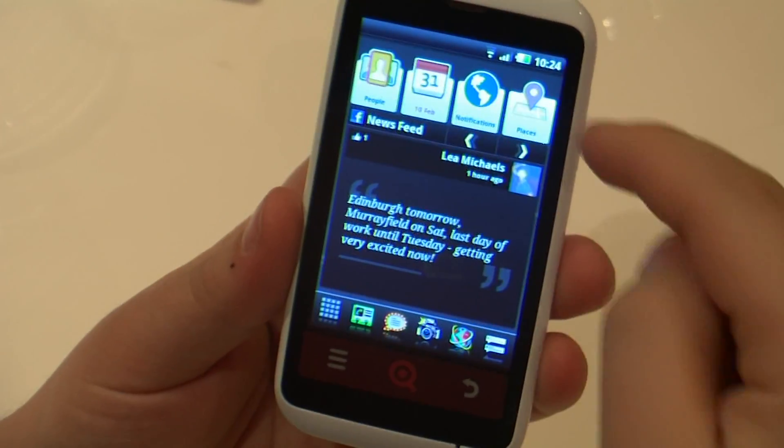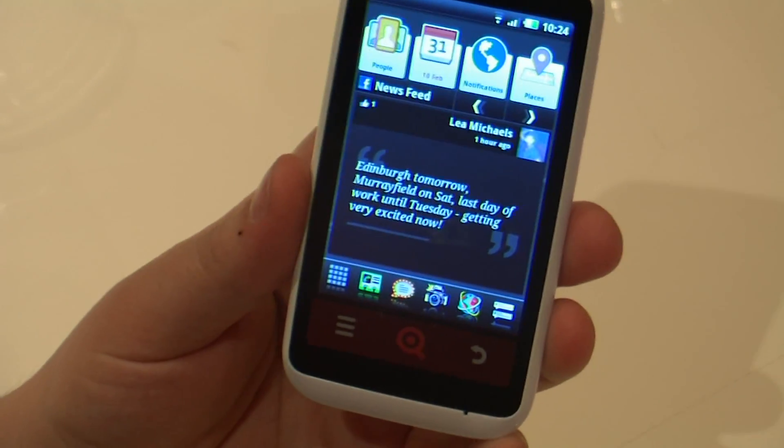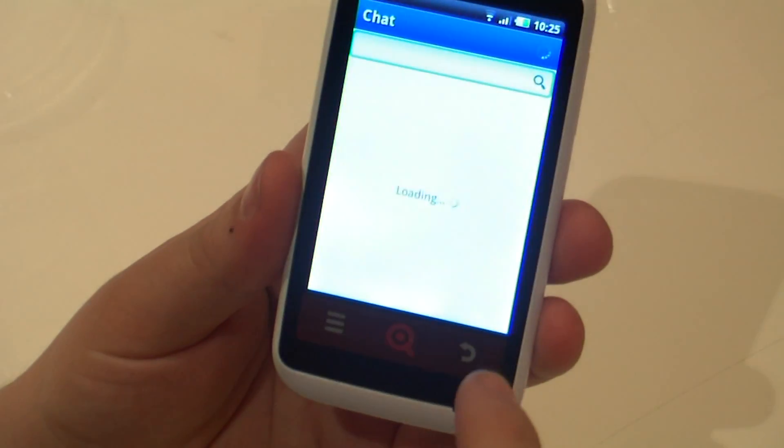You can go straight into people, events, notifications, or places. What we think is great about this phone is, for example, you can press this and go straight into Facebook Chat.